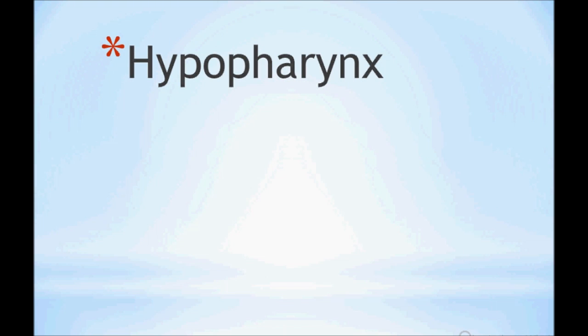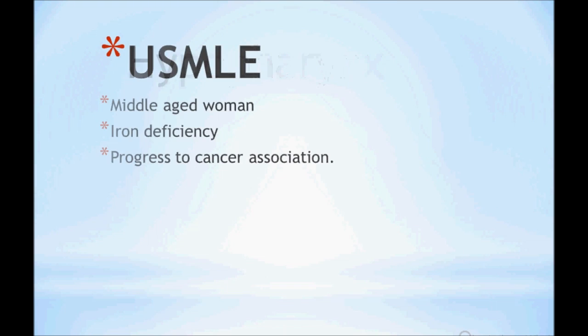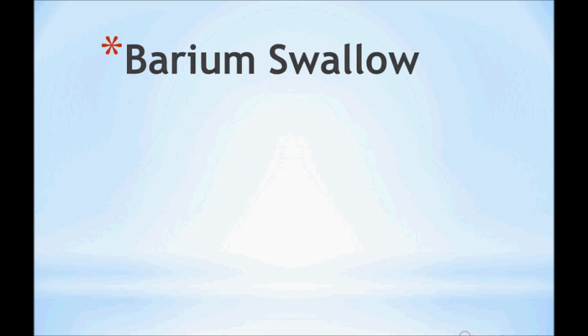The location is the hypopharynx — remember that. For USMLE, the key point is a middle-aged woman, around 30 years old, who comes with signs and symptoms of iron deficiency anemia or a progression to cancer association — suspect Plummer-Vinson syndrome.